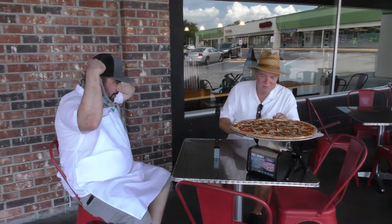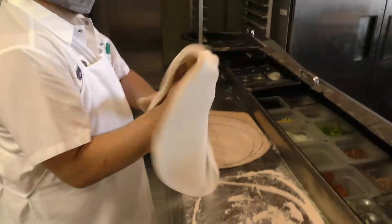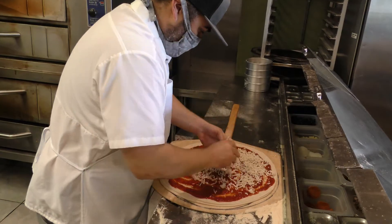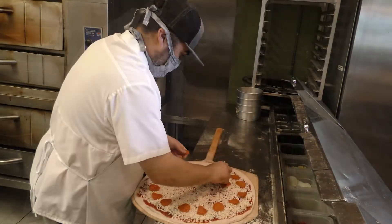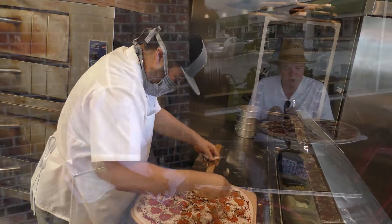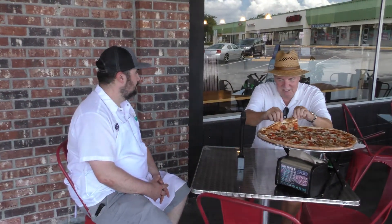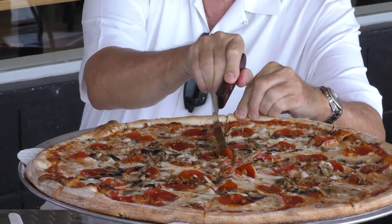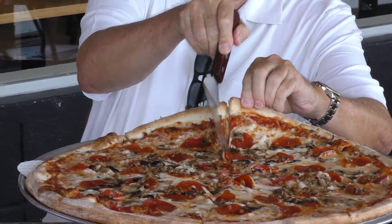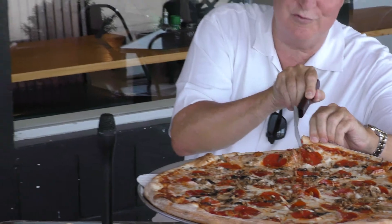That's our hand-tossed 18-inch New York style pizza with pepperoni, mushroom, and sausage — most traditional combination there is. That's pretty much spot-on. Now, I just grab a piece of this and jump right in, so I want you to introduce yourself — I'm busy trying to feed my face!